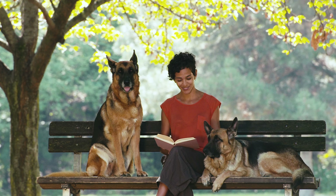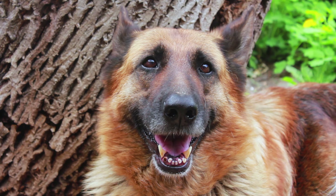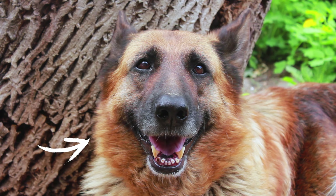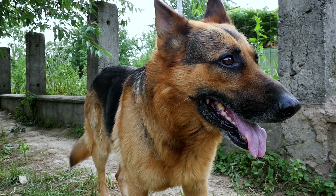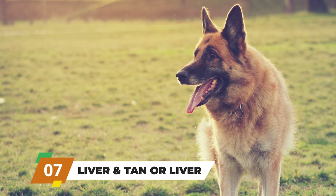Red and black. This color combo might remind you of the black and tan, but there's a difference. Here the tan is replaced by a darker and richer red color. It's like they're wearing a stylish red coat with black accents.